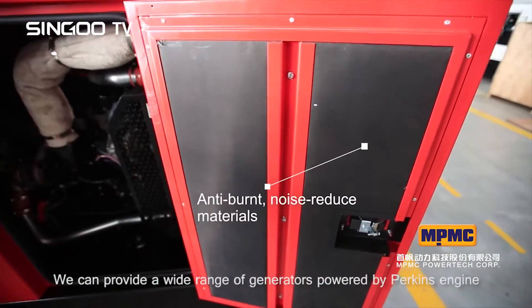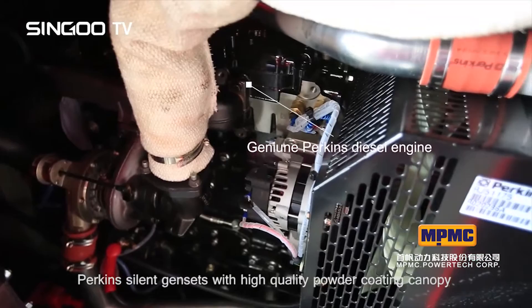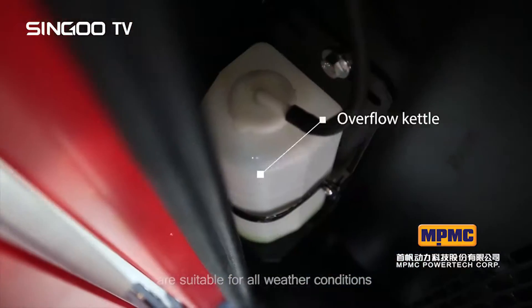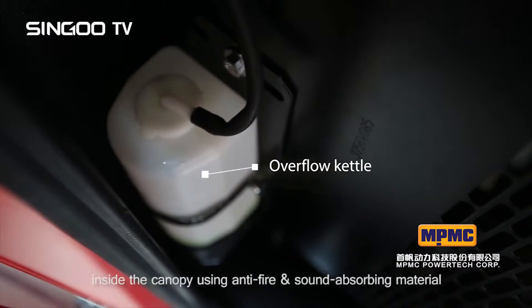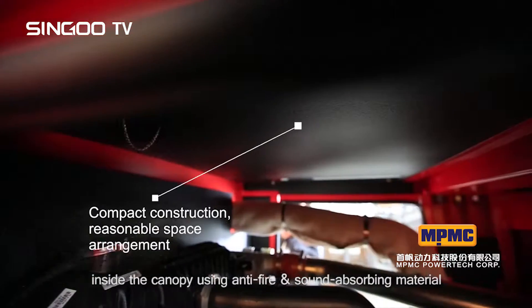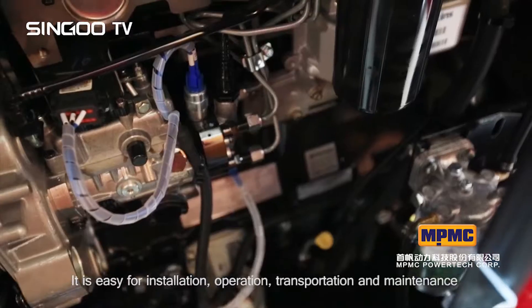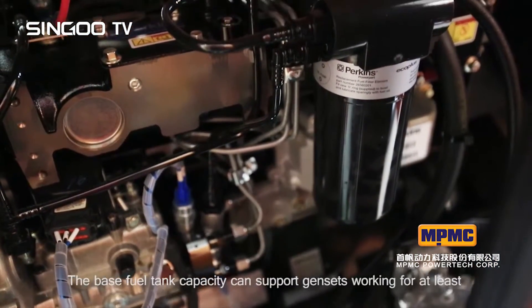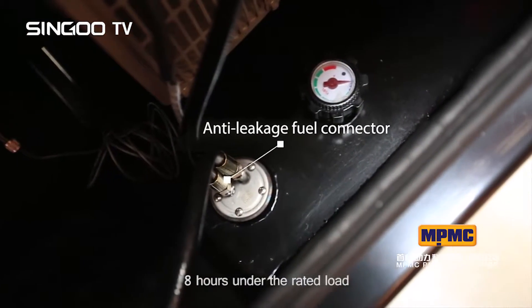We can provide a wide range of generators powered by Perkins engine. Perkins silent gen sets with high quality powder coating canopy are suitable for all weather conditions and avoid rusting for long periods of time. Inside the canopy, anti-fire and sound absorbing material is used. It is easy for installation, operation, transportation and maintenance. The base fuel tank capacity can support gen sets working for at least eight hours under the rated load.